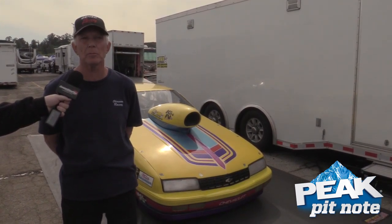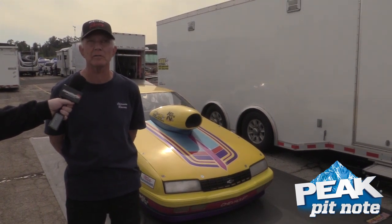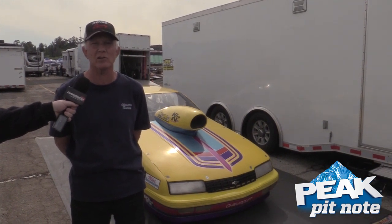I got it in 2004 after destroying a Camaro super gas car. We ran it in super gas, super comp, and then top sportsman came about and seemed like a good car to try. We've been doing it ever since and had pretty good success with it. We're not the fastest, but we've had good luck.